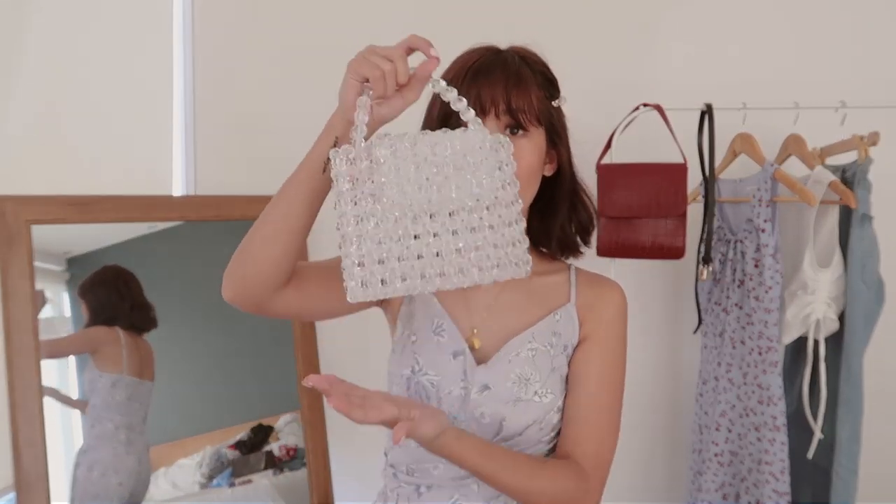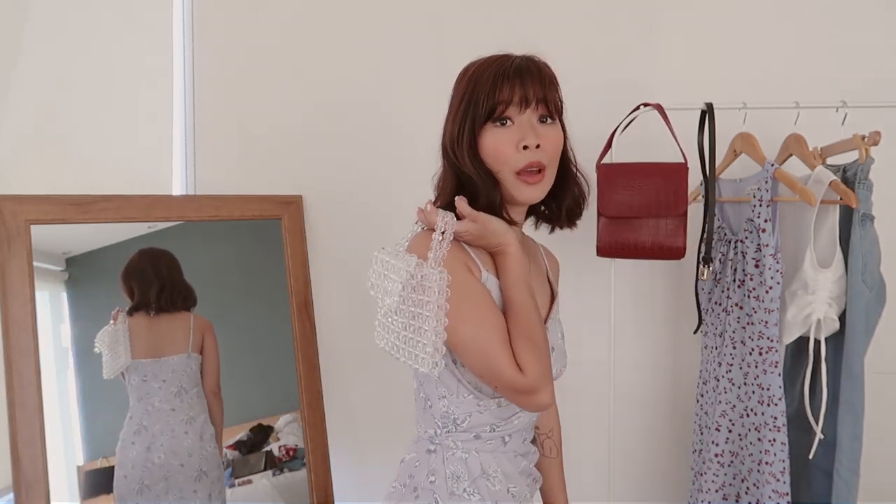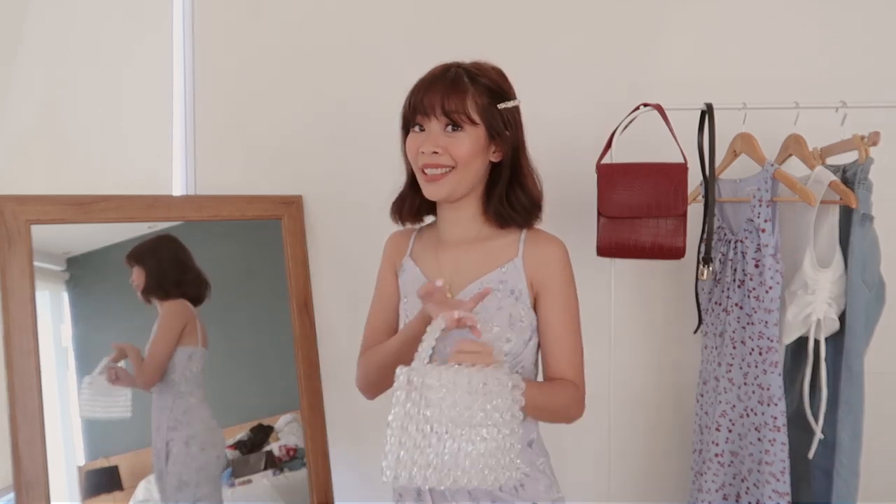For the bag, I'm going to carry this beaded bag from Blanc — they are also a local store here in the Philippines. I think this bag really goes well with this outfit. It's super girly, I know, but it's really cute. It's perfect for spring and summer. Now I'm going to show you how it looks waist down.